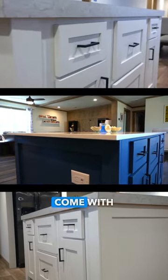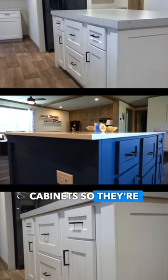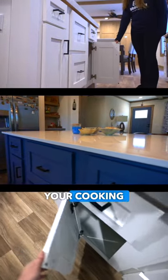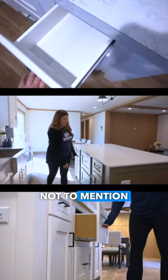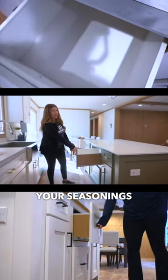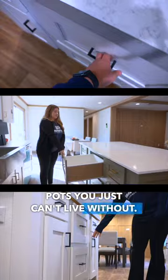Our NXT islands come with DuraCraft cabinets, so they're scratch resistant and water repellent — perfect for all your cooking adventures. Not to mention the extra organizational drawers for all your seasonings and those oversized pots you just can't live without.